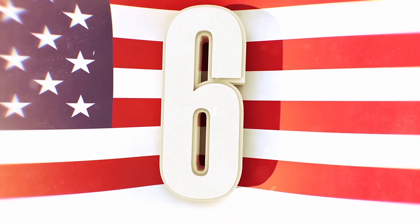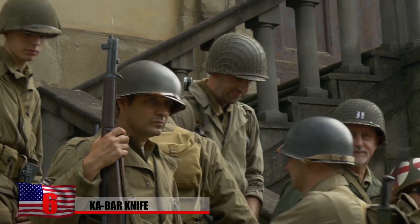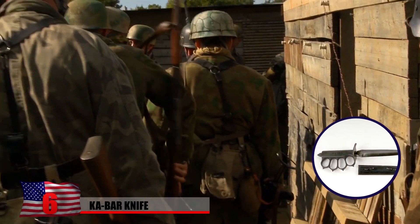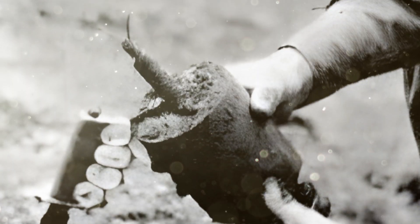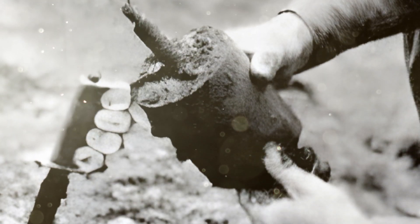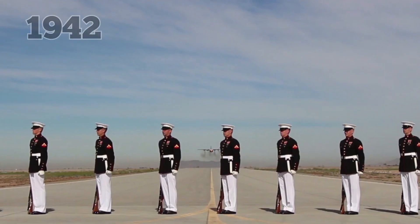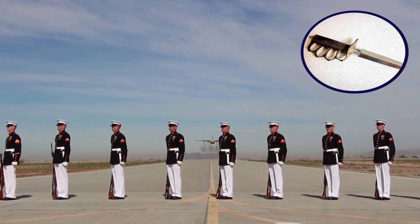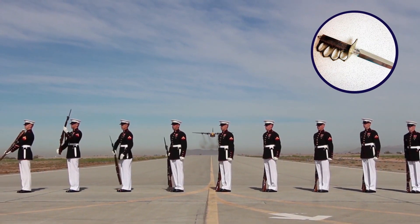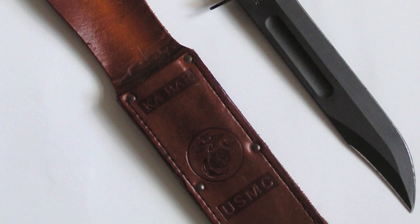Khabar Knife. It wasn't long after the US entered World War II that Army soldiers and Marines began complaining about the substandard World War I-era trench knives that had been issued to them. The weapon's grip was inefficient for hand-to-hand combat, and its blade was thin and prone to breakage, even during ordinary tasks. In 1942, the Marine Corps authorized the development of a better knife more suited to the needs of soldiers fighting in the war. The Khabar Knife Company submitted a design for the improved fighting and utility knife.